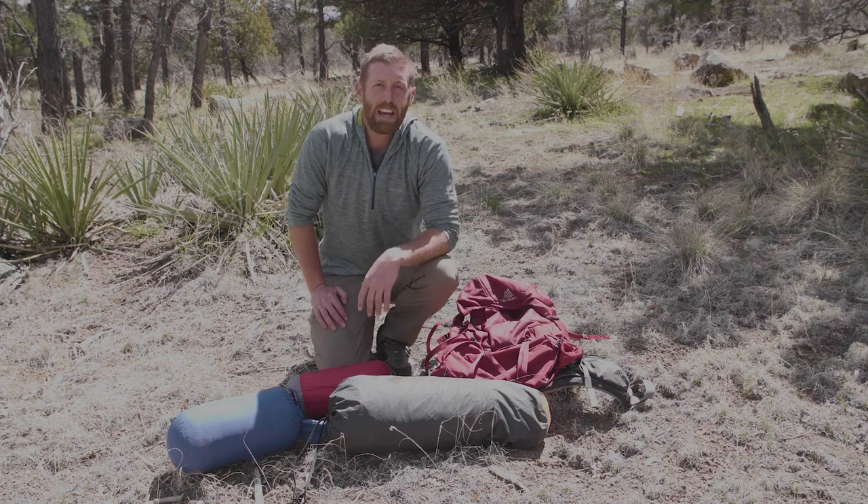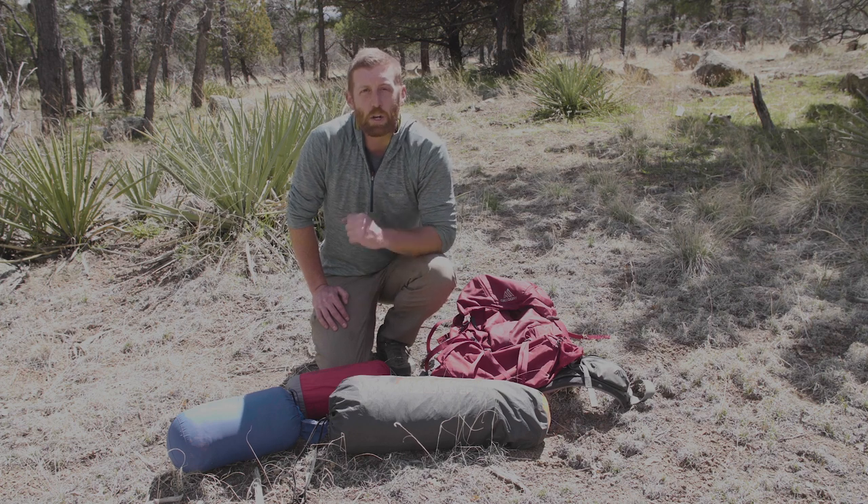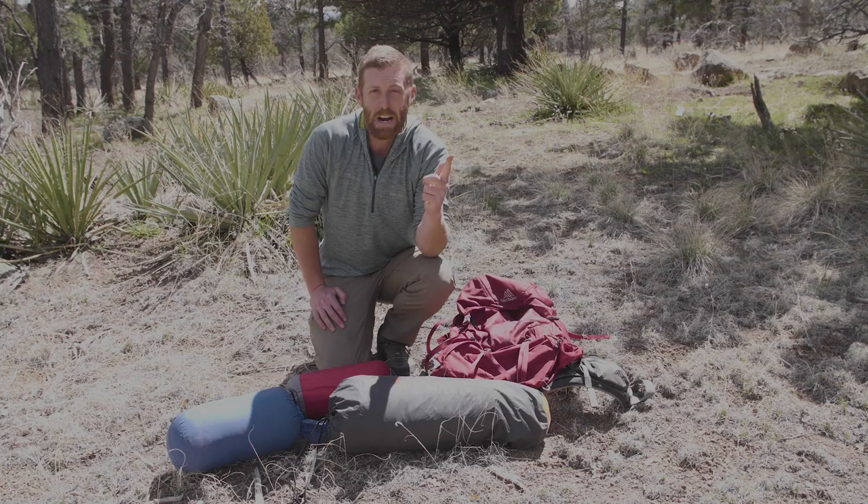Greetings, welcome back to Backpacking TV. I'm Eric Hansen. Today we are breaking down the essential pieces of gear — what you should splurge on and what you can save money on.